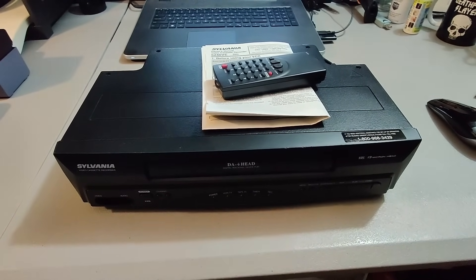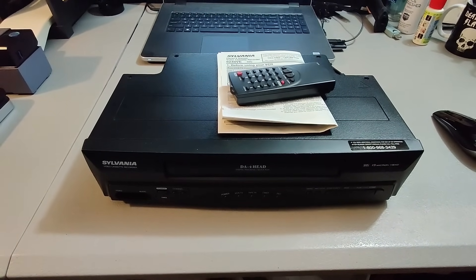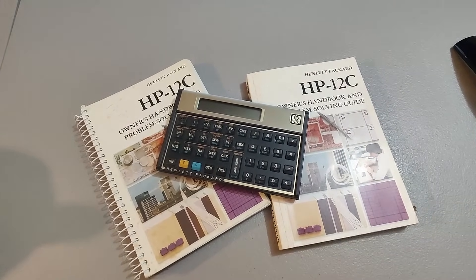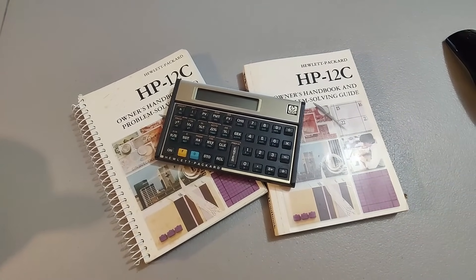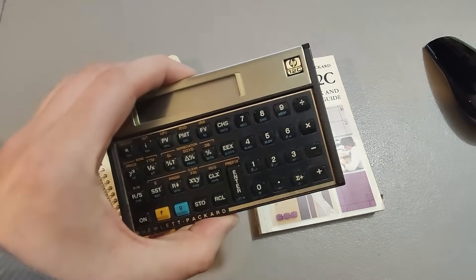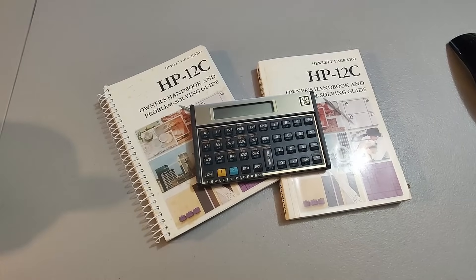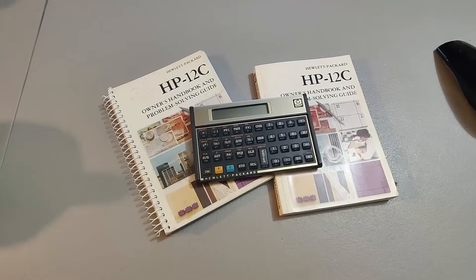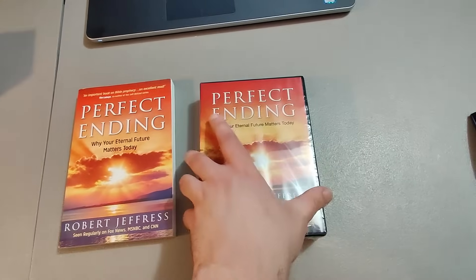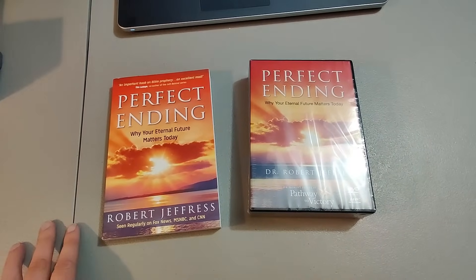Here's a Sylvania VCR remote — got this at Goodwill for $3.99 and sold it for $38 plus shipping. Took about two days to sell. Sold this vintage HP 12C calculator — got this at a thrift store for $1 and sold it for $30. Some of these vintage calculators are big money — the best one I sold was about $220. I'll happily sell this one for $30 having only paid a dollar. Here's a DVD and book set, brand new sealed — got this at a thrift store for 50 cents and sold it for $30.